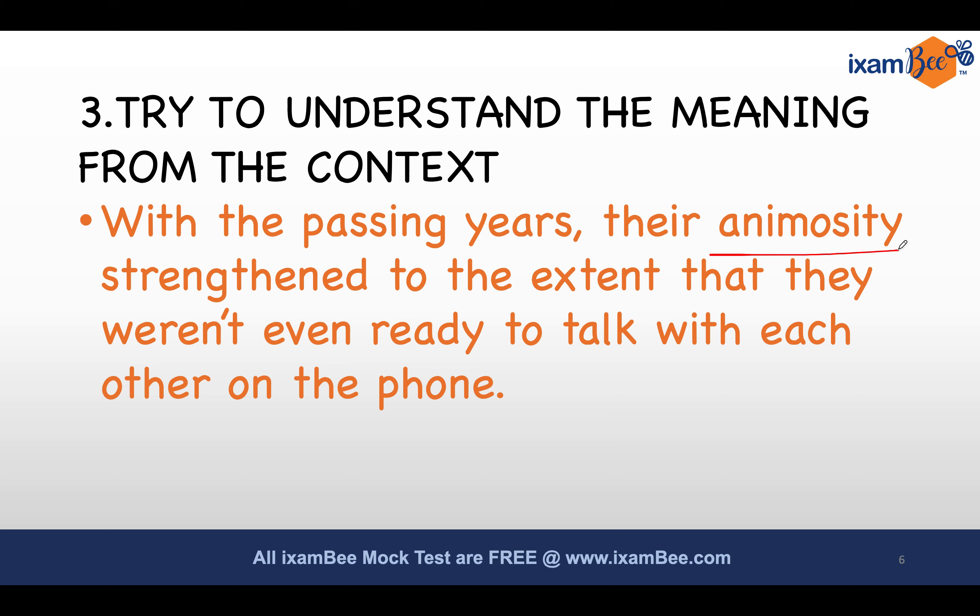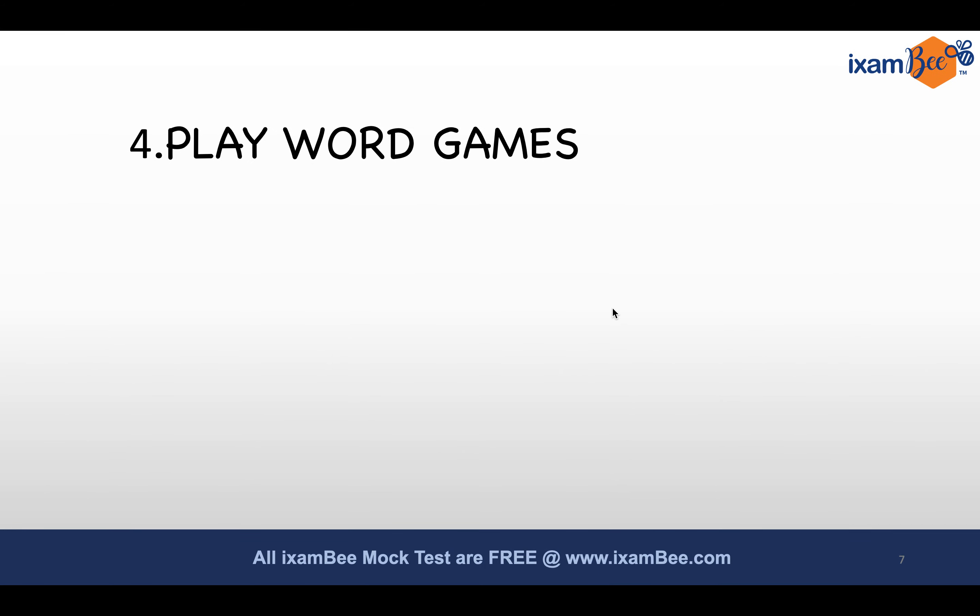What does the sentence say? As years moved on, something became so strong that they did not even talk to each other on the phone. It cannot be a happy feeling — not friendship, not love, not something positive. So it must be something negative, maybe related to hatred. And indeed, 'animosity' means hostile, not friendly. You can understand the meaning from the context, and this will help you a lot when attempting reading comprehension questions.